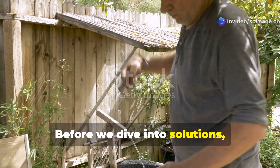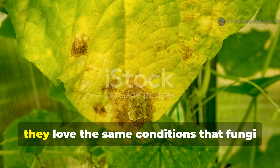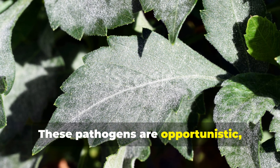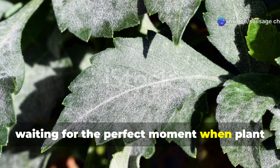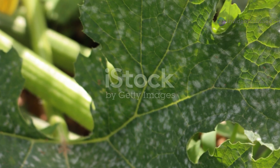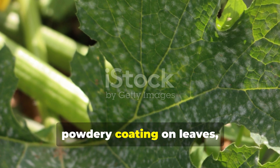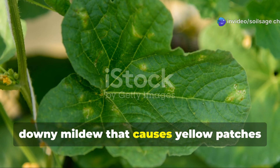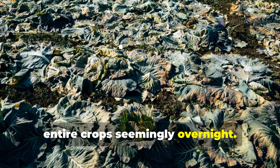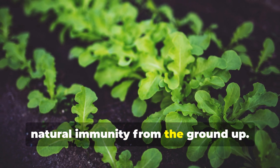Before we dive into solutions, let's understand what we're dealing with. Cucumbers and tomatoes are particularly susceptible to fungal diseases because they love the same conditions that fungi thrive in — warm temperatures and high humidity. These pathogens are opportunistic, waiting for the perfect moment when plant defenses are down. Common culprits include powdery mildew, which creates a distinctive white powdery coating on leaves, downy mildew that causes yellow patches and fuzzy growth, and various blights that can devastate entire crops seemingly overnight. The key to winning this battle isn't just treatment — it's building your plant's natural immunity from the ground up.